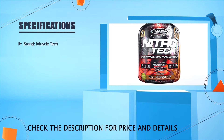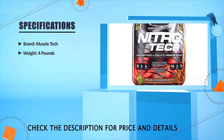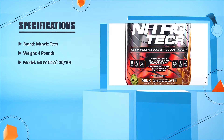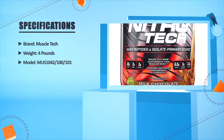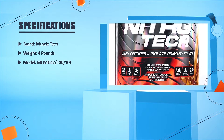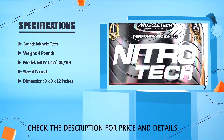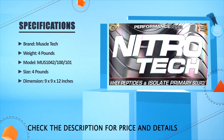Brand: MuscleTech. Weight: 4 pounds. Model: MUS104201001. Size: 4 pounds. Dimensions: 9 x 9 x 12 inches.